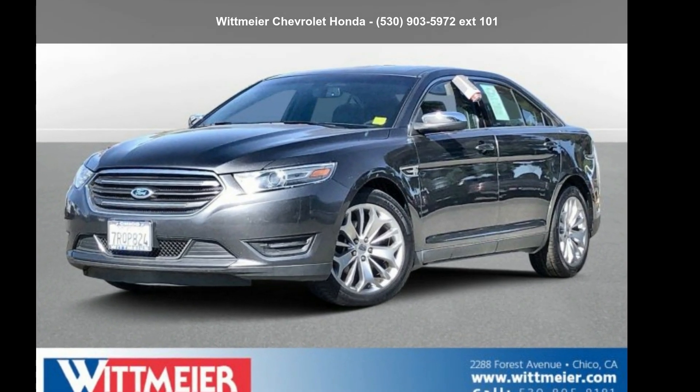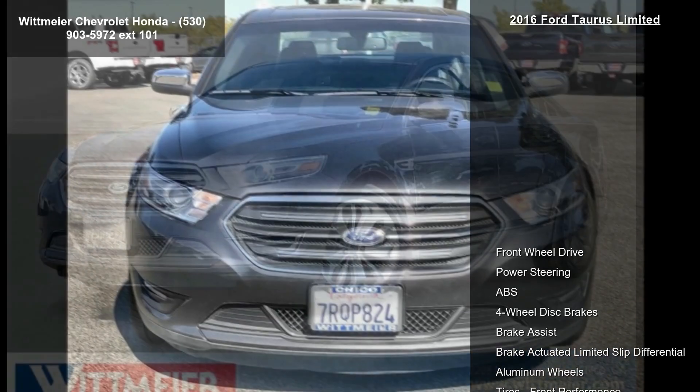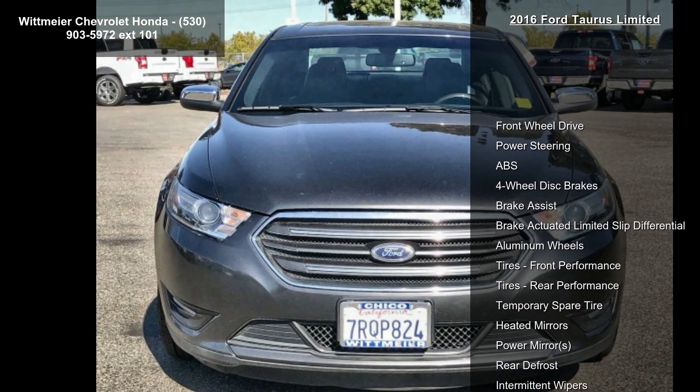Imagine yourself in this Ford 2016 Taurus Limited. If you are looking for a first-rate auto, this one could be yours today.